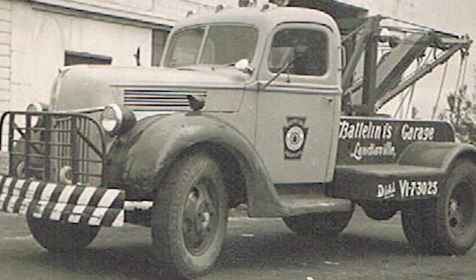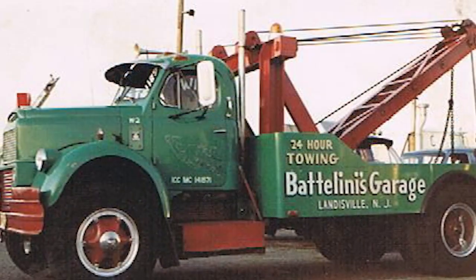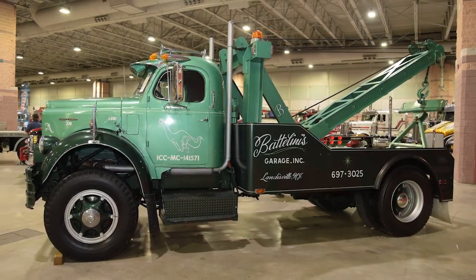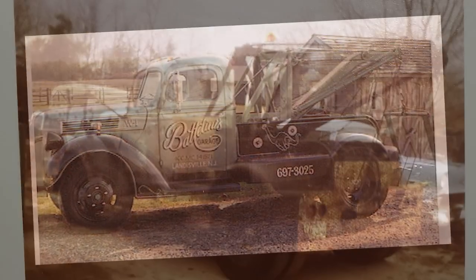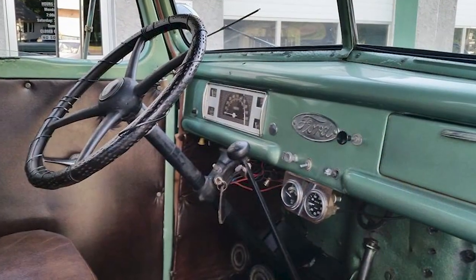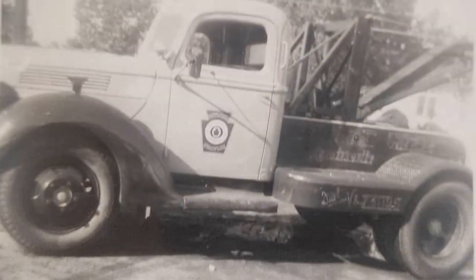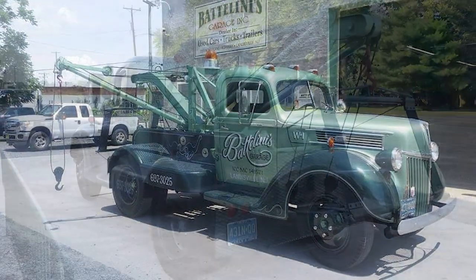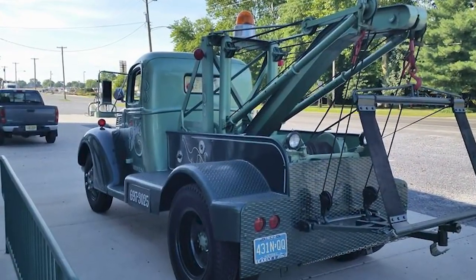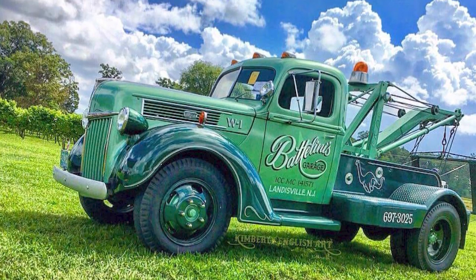Both wreckers were restored to perfection in the 1980s by Albert. But here's the story about his father's forward-thinking handiwork. First, the 1940 Ford — it's a home-built unit. My father built that. It has a hand crank unit on it, a homemade center boom with an 8,000-pound Guardwood winch that my father put on that. When my father got out of the service in 1947, he started building the sides and the center boom for that truck and put the Guardwood winch on it.